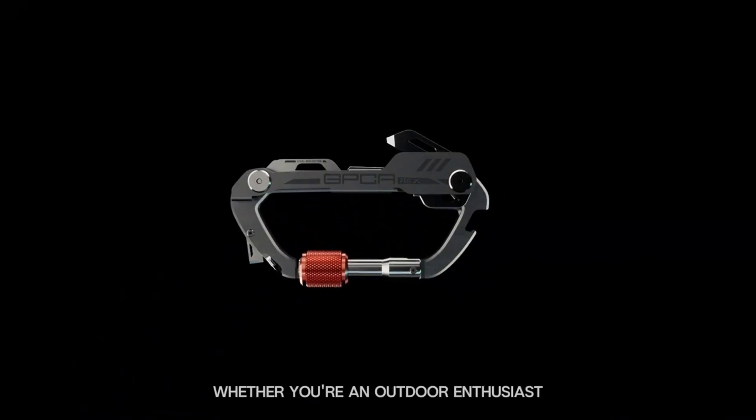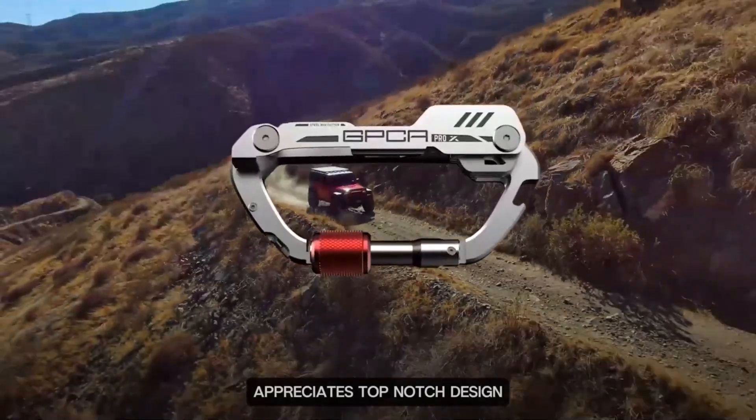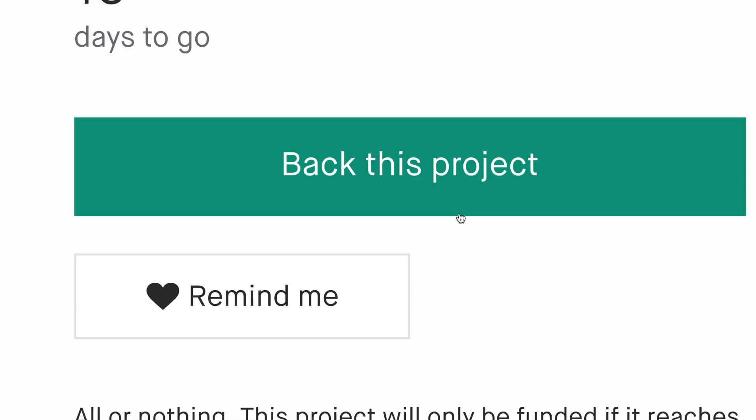Whether you're an outdoor enthusiast, an everyday adventurer, or just someone who appreciates top-notch design, the GPCA Carabiner Pro X Key is your versatile, everyday essential.